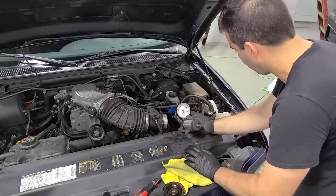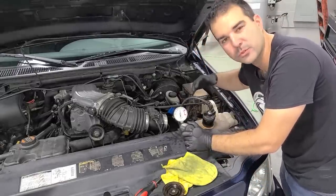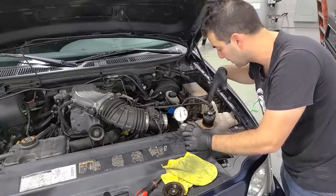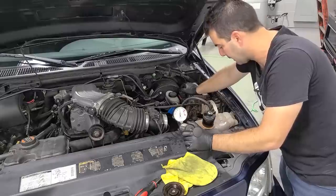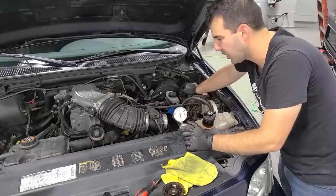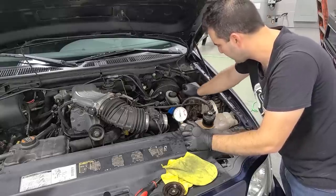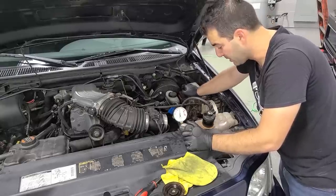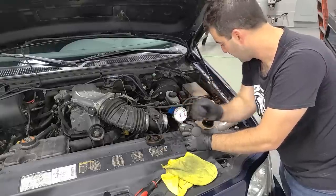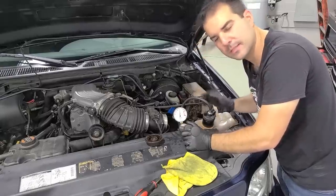To properly check for a blown head gasket, we need a CO2 detector kit with a fluid that changes color. If it detects any exhaust gases mixing into the coolant system, that would indicate a blown head gasket. I don't have one of those kits right now, but I really don't think it's a blown head gasket — nothing comes out of the exhaust pipe; it's just kind of spewing in this area. The next step would be the cap — this is an aftermarket cap made in India, and it very well could be bad. If I have an adapter, we can test that.